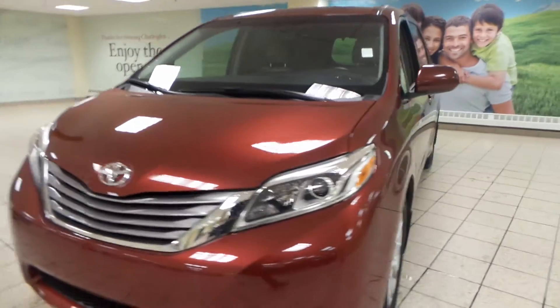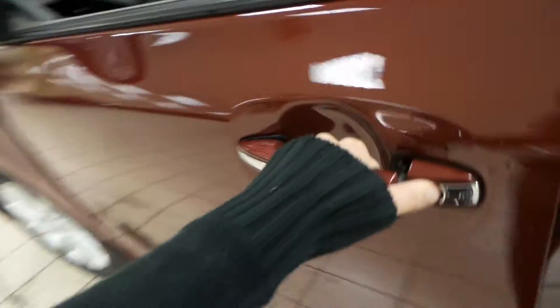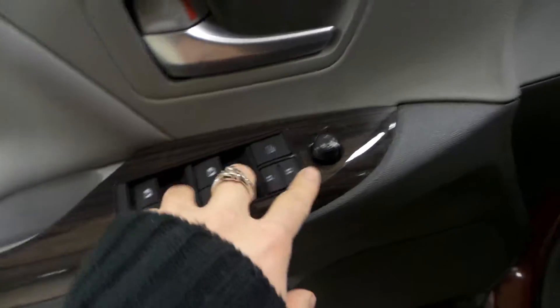Hey guys, it's Ashley from Charleston Toyota. Today we're taking a look at a 2015 Toyota Sienna. Going inside the driver's side door here, you can see you've got your power windows, power locks, and power mirrors.